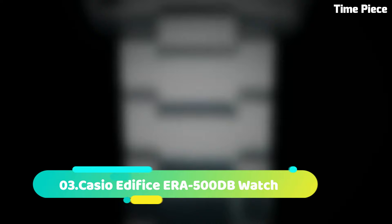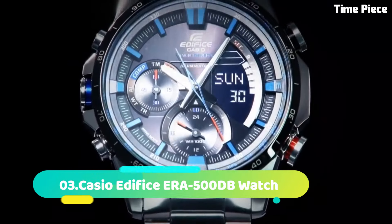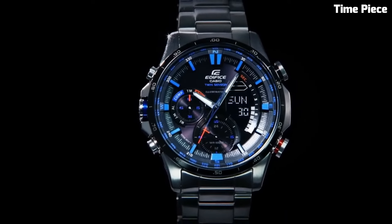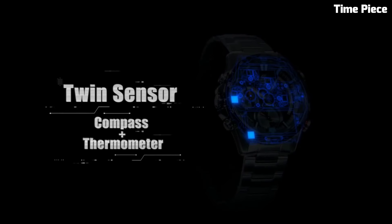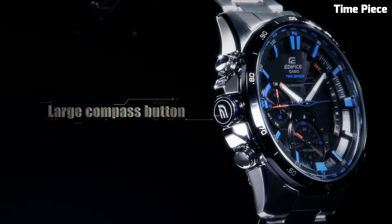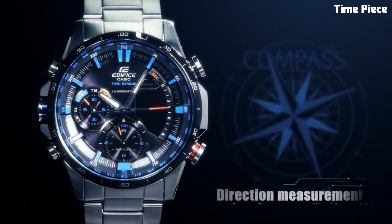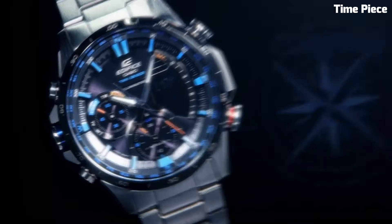Number 3: Casio Edifice ERA500DB. This is a sophisticated and versatile timepiece designed for the modern man. Encased in stainless steel, its 45mm case exudes a harmonious blend of robustness and style. This watch is equipped with advanced technology, including Tough Solar, which harnesses light to power its precise quartz movement, ensuring accurate and eco-friendly timekeeping.